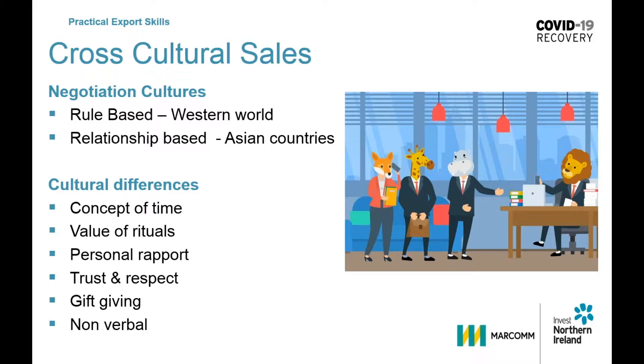Any cold calling activities are a formula for failure in relationship-based cultures. Instead, learning more about the relationship aspect is crucial. You may even need a referral through a mutual contact to get into the business. So the dolphin and the monkey will probably do quite well here based on the relationship side.